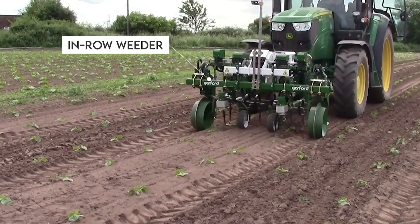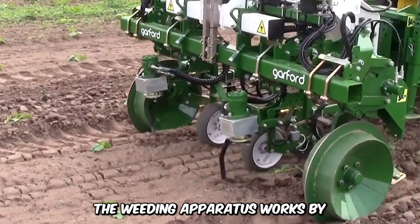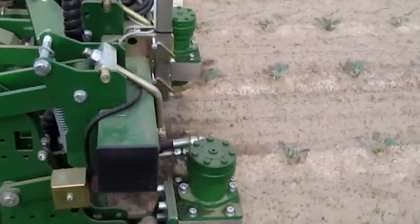This fascinating attachment is the automatic in-row weeder. It's attached to a powerful tractor, and the weeding apparatus works by circling each plant with incredible precision, manually removing the weeds without harming the crops.